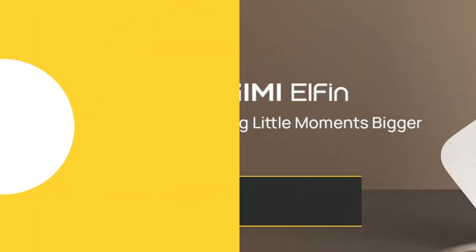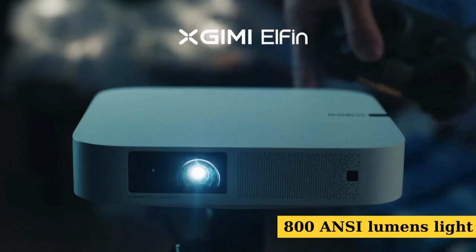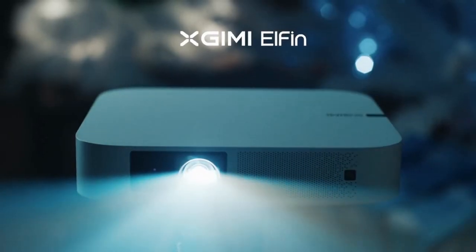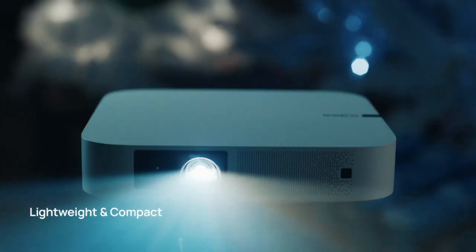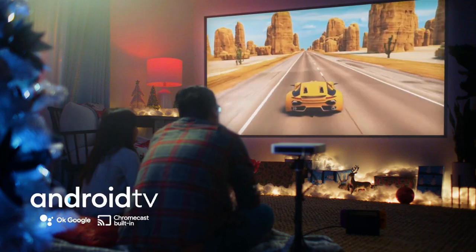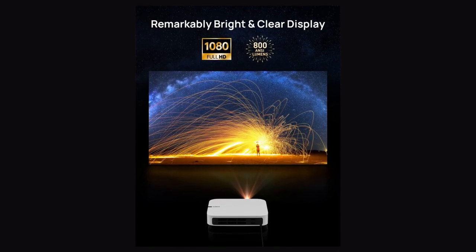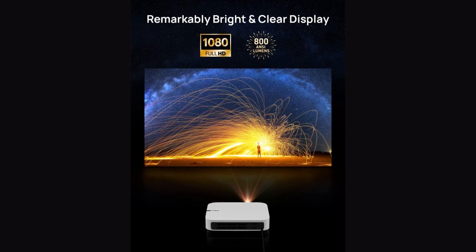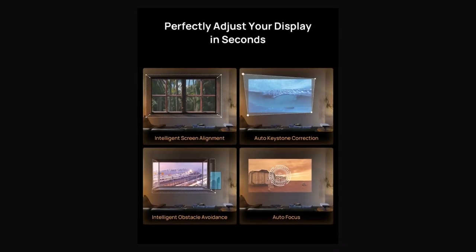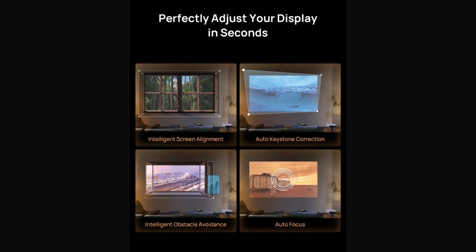Halfway through our list at number five, we have the Shimmy Elfin. This little beast, packed with 800 ANSI lumens, comes with a range of features that will surely impress. It's got Google TV built in, meaning you get a bunch of cool streaming apps right out of the box — ready for a movie marathon, you could be watching in minutes. A bummer is that Netflix isn't part of the included apps, but nothing that a good old streaming stick or some casting magic can't fix. It's got an auto keystone and auto obstacle avoidance feature that fills the biggest possible space on your wall or screen while dodging obstacles like shelves or lamps.